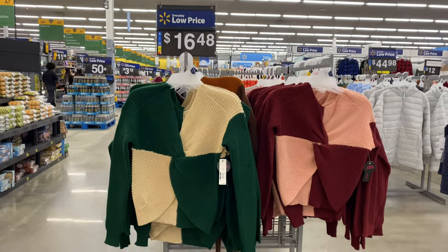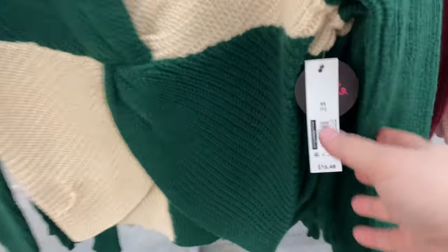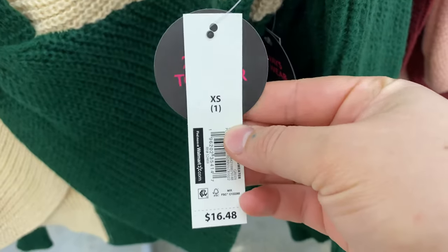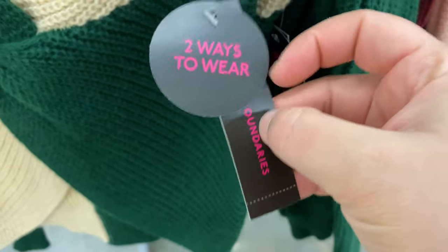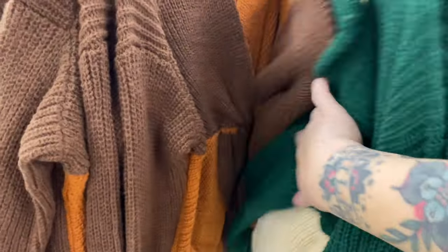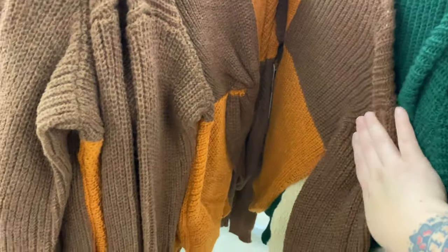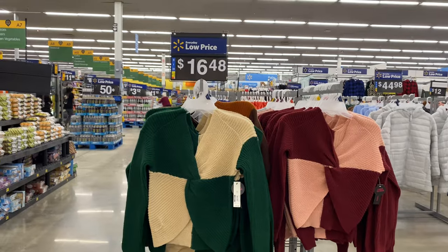Hey guys, welcome back to my channel. For today's video we are doing a Walmart shop with me. It's a little bit on the shorter side — I had a little bit of time to spare so I kind of only did the No Boundaries section and a little bit of the Time and True, but I will definitely go back and look again because they had tons of clearance and tons of new fall and winter items. So let's get started.